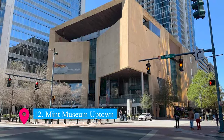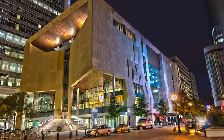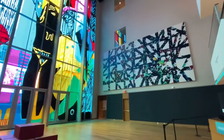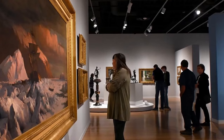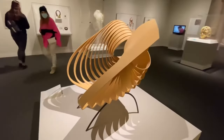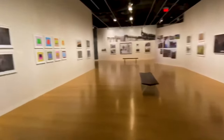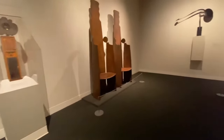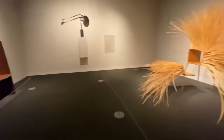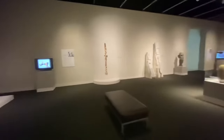Number 12 on our list is the Mint Museum Uptown, an architectural marvel in Charlotte's art scene. This museum houses an impressive collection of American, contemporary, and European art. Its striking design and interactive exhibits make it a standout destination. Visitors can enjoy diverse artworks ranging from ancient to modern, and partake in educational programs and workshops, enriching their cultural experience in Charlotte.